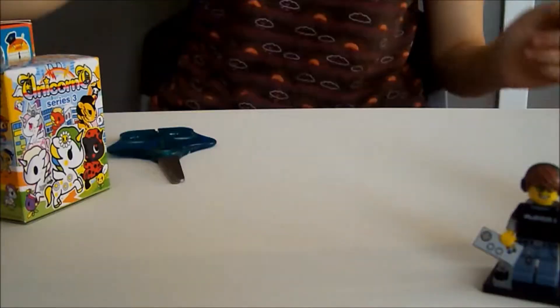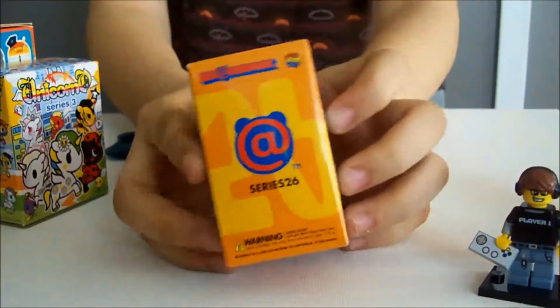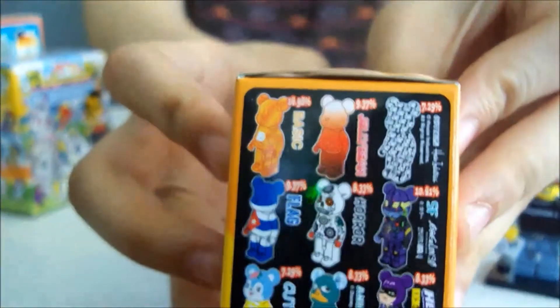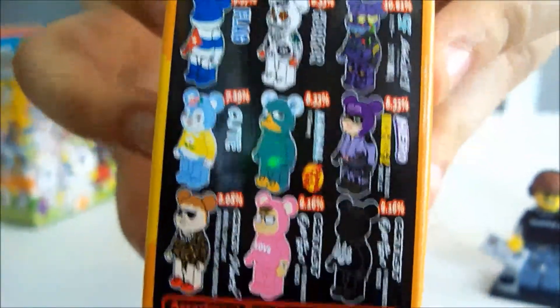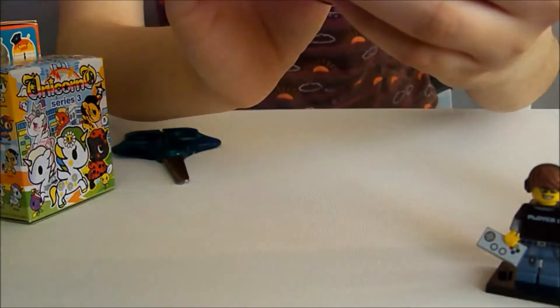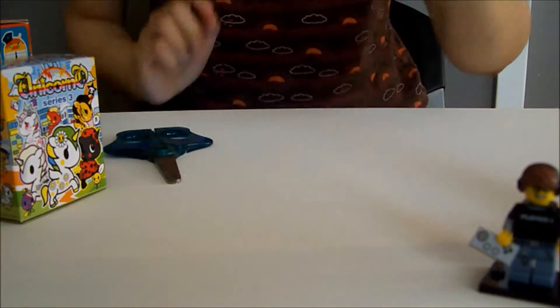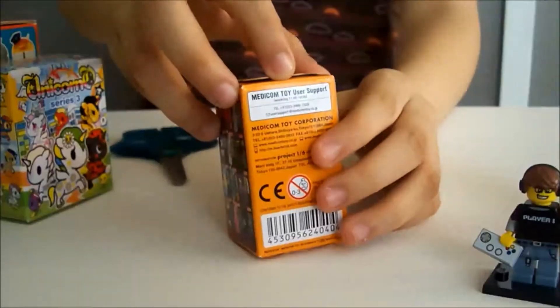Let's open up a new one on my channel — it's the Bear Brick Series 26. These are the different ones that you can get. The one that I want the most would be Hit Girl. She's a hero, and the rarity is 10 with a 10.41% chance of getting her. So let's see which one we got.